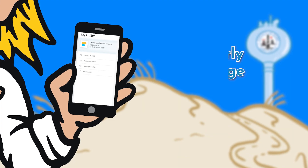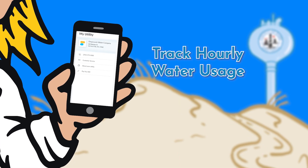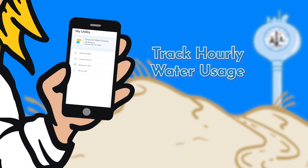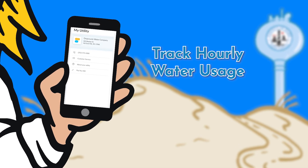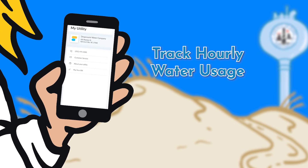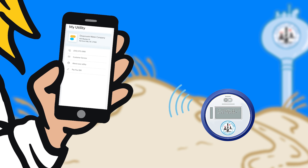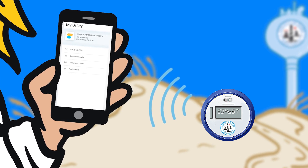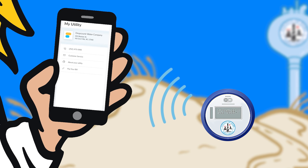In the app, you can track your hourly water usage to see if anything looks off. But keep in mind that it can take up to 24 hours for your water usage to show up on the app, because the information is transmitted wirelessly from your water meter to our computers to the Drop Counter app.